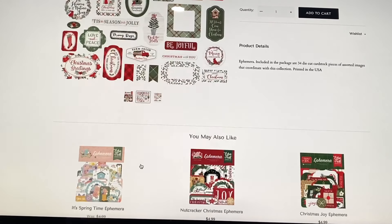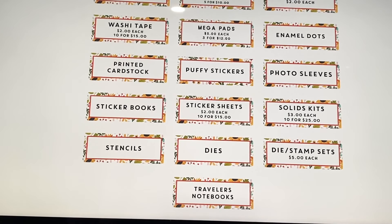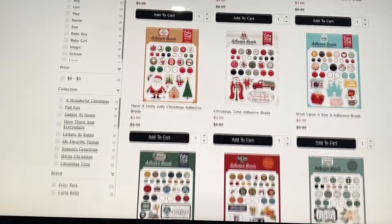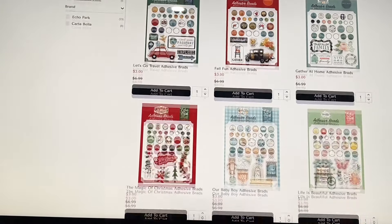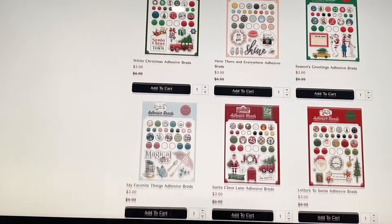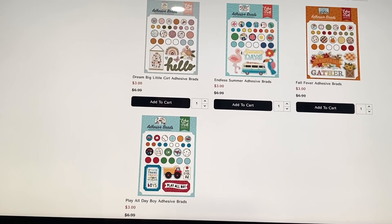I wanted to check out the Jingle All the Way ephemera quickly — you can click on these to see what's included. They also have decorative brads at three dollars each or five for ten dollars. There are fall, Christmas, Disney, travel, baby, and themed options like My Favorite Things and Our Little Princess.